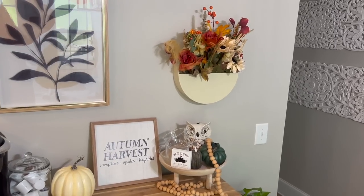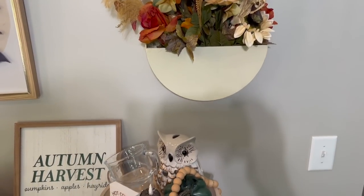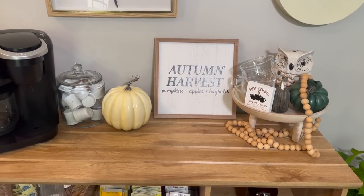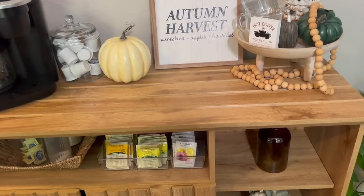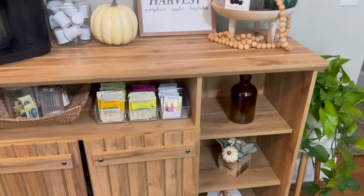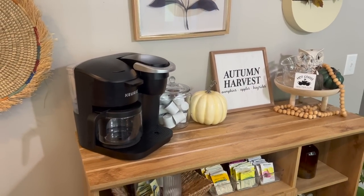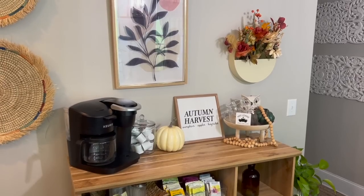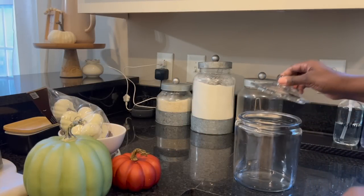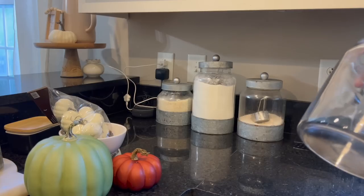Here is the finished look of my coffee bar — I am so excited about it. I think everything turned out very beautifully; it's not too busy, just the right amount of fall touches. I've added back my basket and the container we have our teas in — my daughters love to drink hot tea. I've also added some decor pieces to the shelving area at the bottom of the coffee bar, and I'll go into detail about those later.